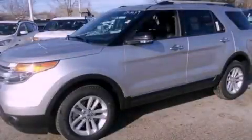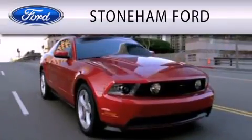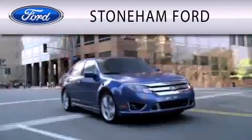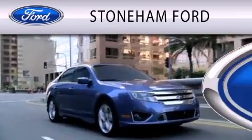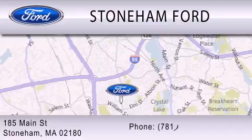Contact us today to arrange your test drive. Stoneham Ford is dedicated to doing everything possible to ensure that the experience you have selecting your next vehicle is as pleasant as possible. We are located at 185 Main Street in Stoneham.